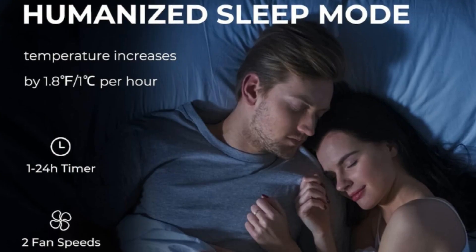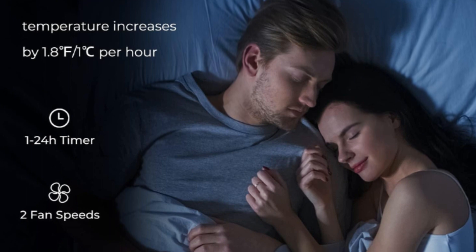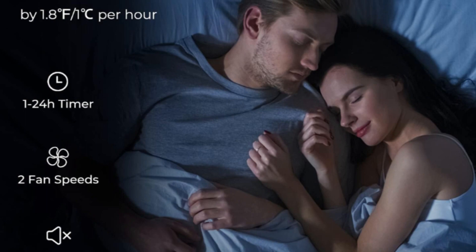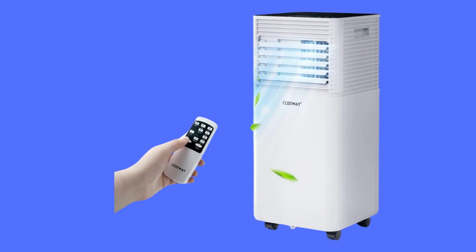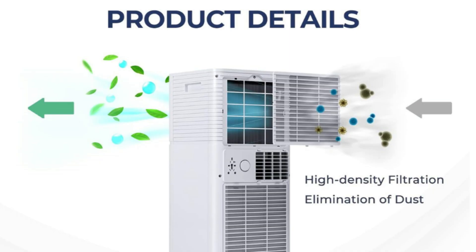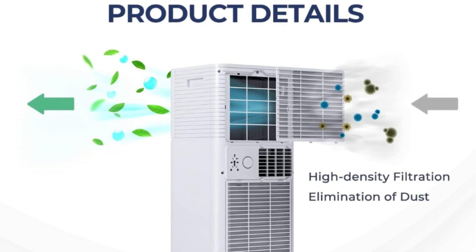Number two, humanized sleep mode. In this mode, the temperature will increase by 1.8 degrees Fahrenheit or 1 degree Celsius per hour to prevent getting a cold. The machine is equipped with a 1 to 24-hour timer and produces low noise to protect your sleep and care for your health. It will stop working when the water tank is full, and a drainage hole will help with cleaning after use.